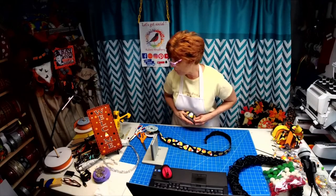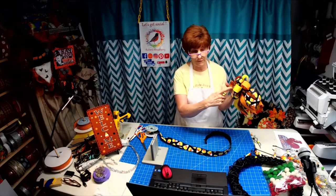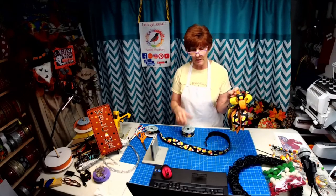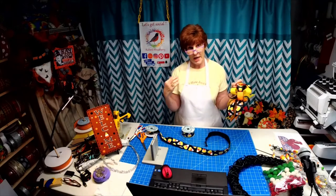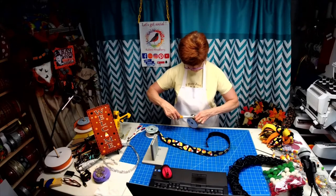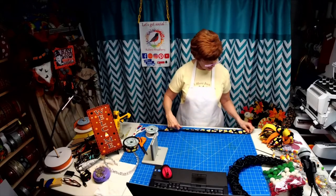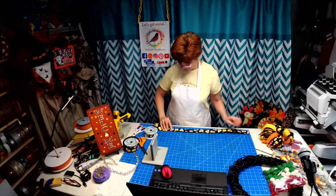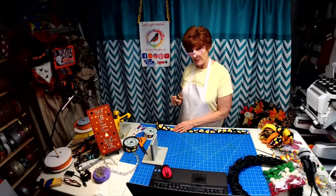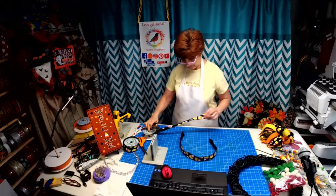I picked three colors: we've got the black with the candy corn on it, we've got the orange with the black dots, and we've got the yellow. I went with all the same size ribbon. Now if this was a bigger wreath I probably would have gone with a two-and-a-half inch and done 36 inches. You're going to cut them the same — three colors, cut each at 24 inches. So for each color you need three pieces at 24 inches.